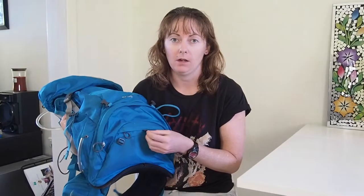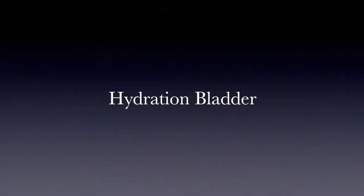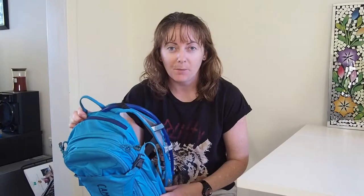Some day packs like this one come with their own rain cover. If you're carrying things in your pack that you don't want damaged by rain, you might need to purchase one separately if the pack you're buying doesn't include one. The CamelBak doesn't include one, but because it's pretty small I just throw my raincoat on over top, which protects it well enough.